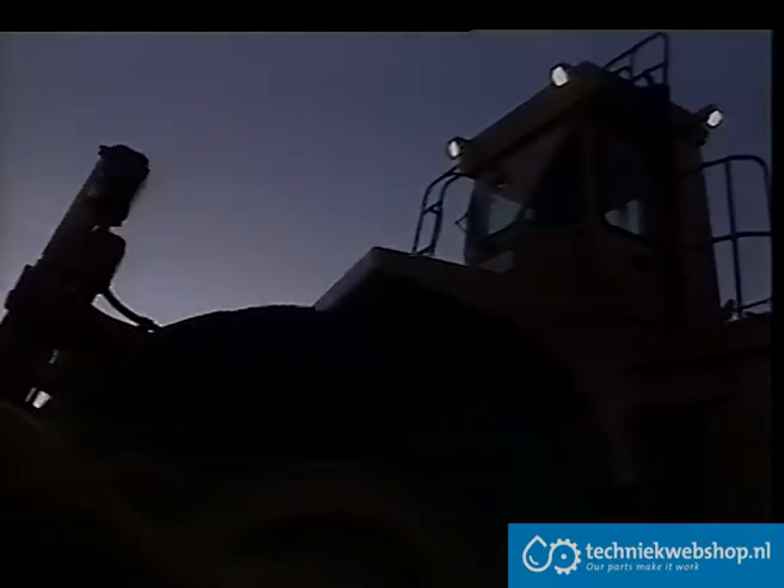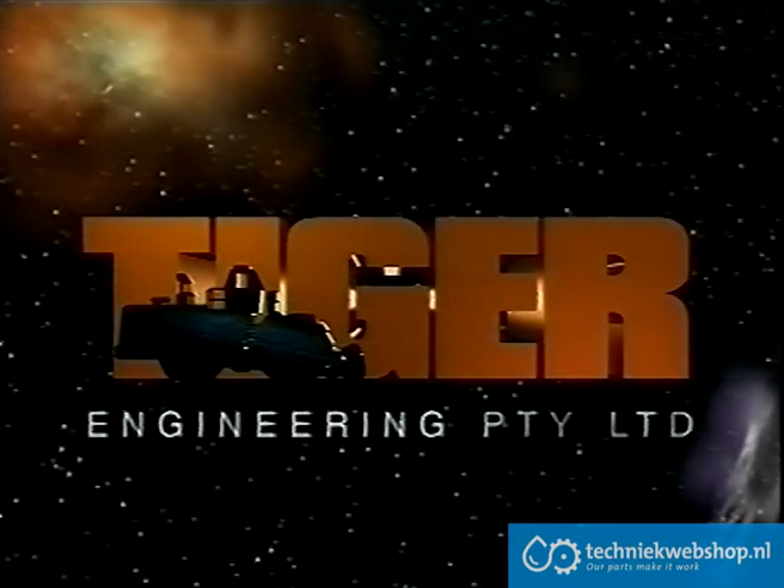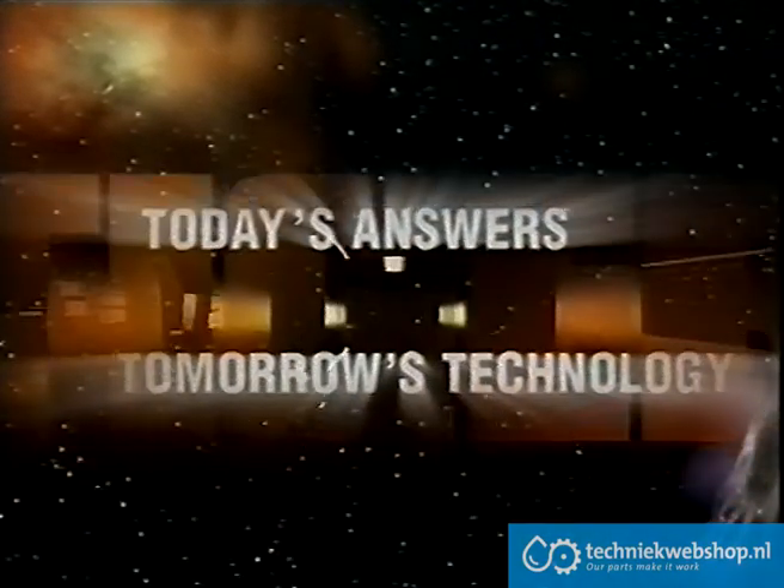The Tiger 690D — built to meet the demands of mining into the 21st century. Tiger Engineering: today's answers, tomorrow's technology.